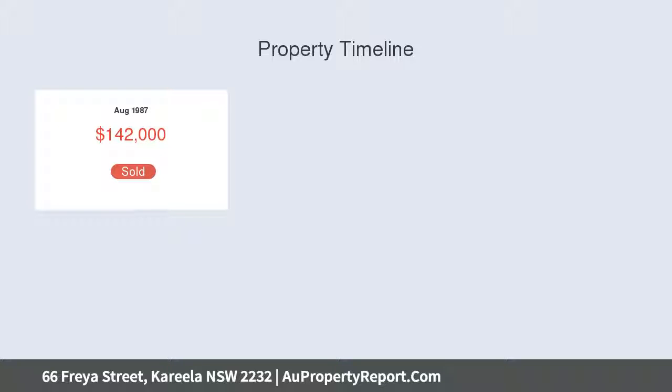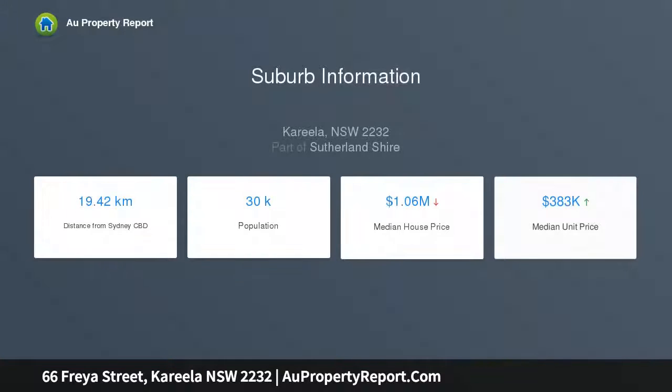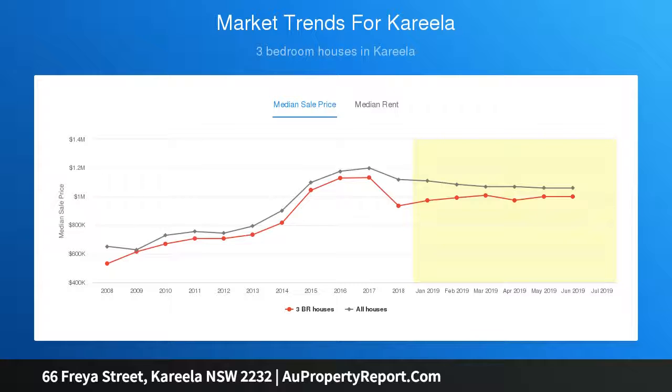Features a generous sun-filled living room enhanced by polished timber floorboards, ducted air conditioning and an easy flow to the balcony. Neatly presented kitchen offering dishwasher and electric flip-flop. Dining room adjacent to the kitchen also opens to a spacious sunroom, ideal for entertaining.